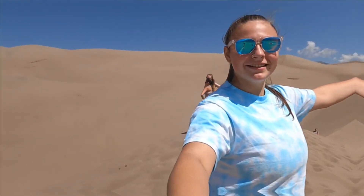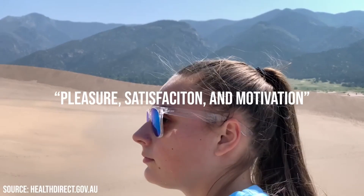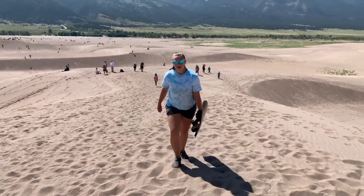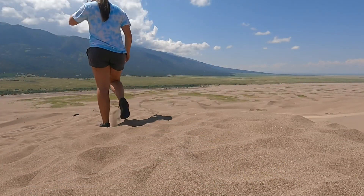When you accomplish a goal — in this case reaching the summit of the sand dune — your brain releases dopamine. Dopamine is our body's feel-good chemical; it allows us to feel pleasure, satisfaction, and motivation. When I arrived at the top of the sand dune, I experienced a rush of dopamine. I felt on top of the world, and as we all know, what goes up must always come down.